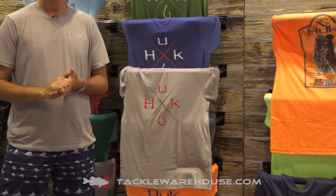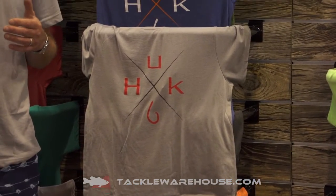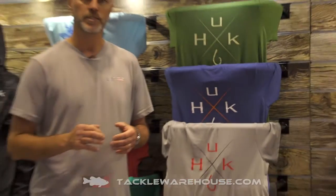We use a tri-blend t-shirt: 50% polyester, 35% cotton, and 15% rayon. The reason we do that is we get a mixture of all the performance of all those fibers. The polyester helps it wick, cotton is for comfort, and the rayon is for durability and recovery when it stretches.